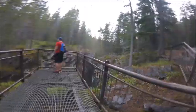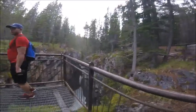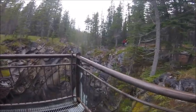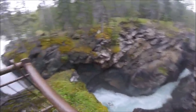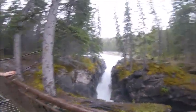Coming up to the Siffler Falls — here's a great view of the canyon as well, and here are the Falls.